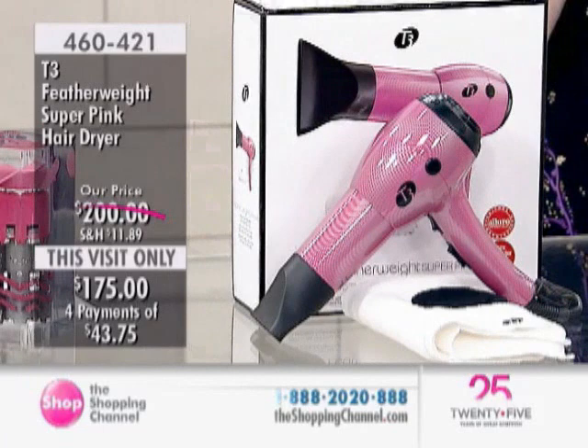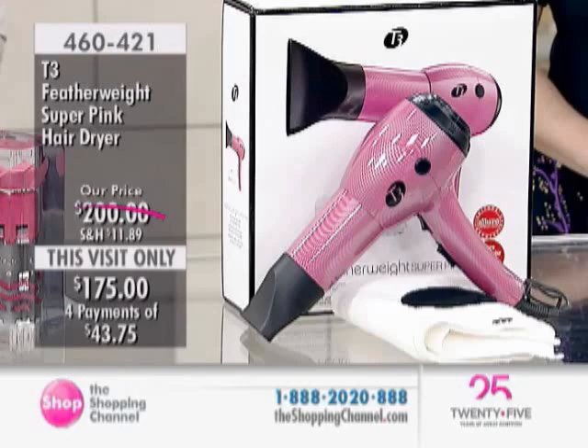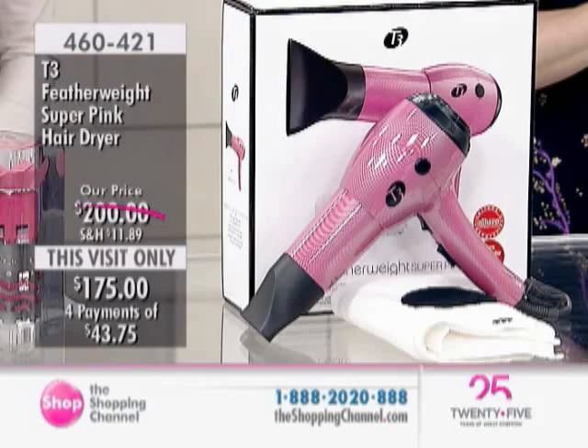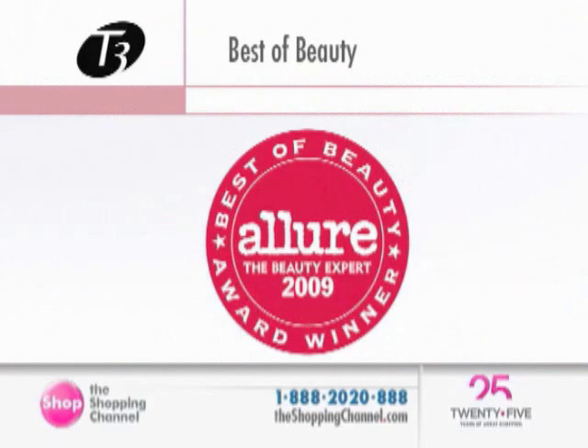What makes the T3 Featherweight Super Pink Hair Dryer different? Winner of the Allure Beauty Award four years running. The Allure Beauty Expert in 2009 named it the Best of Beauty Award winner. You've got four interest-free easy pays, and we are so excited to have it here at the Shopping Channel.